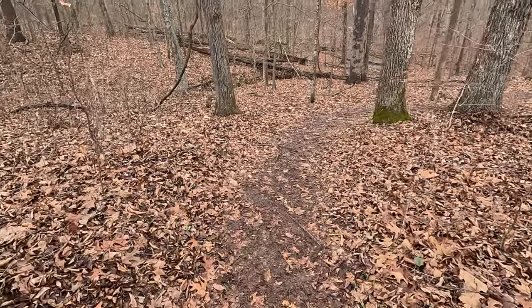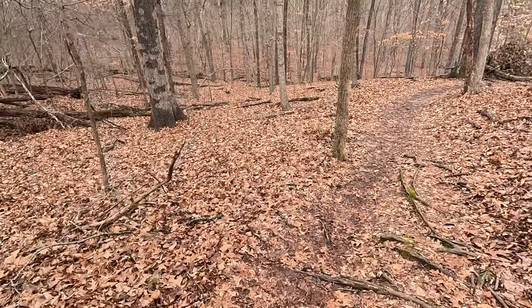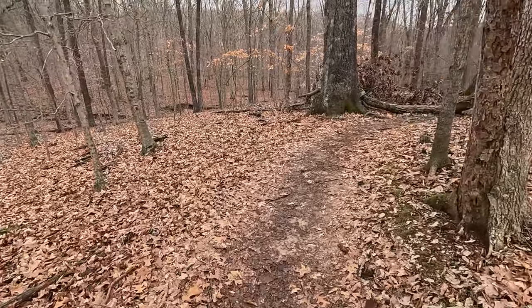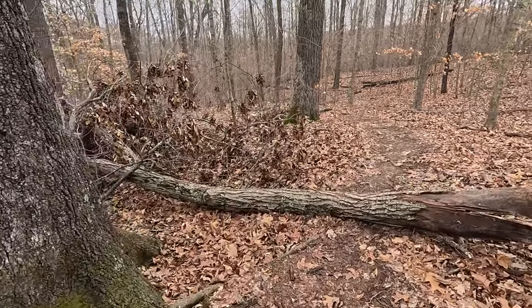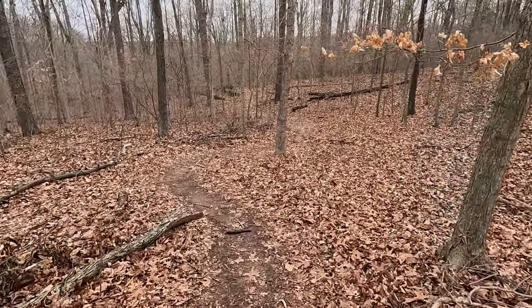You can see it's kind of turning into a regular trail now. There are some hills, there are some creek crossings, but there's a lot of cool stuff to see out here. Definitely worth a hike if you've never been. I don't think we've been in a very long time — at least this trail.